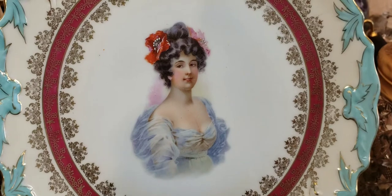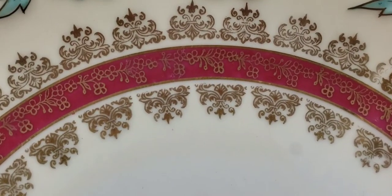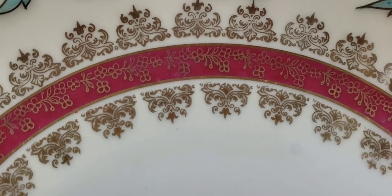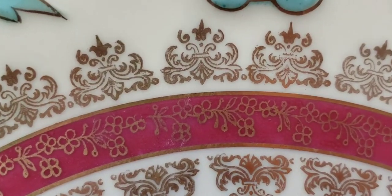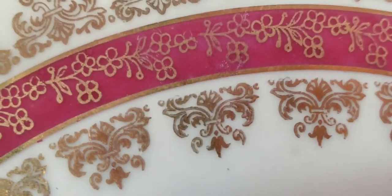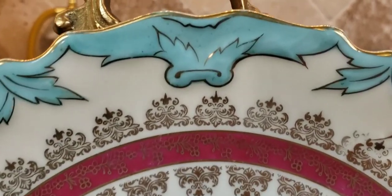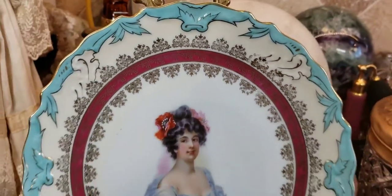That was definitely a transferware picture mixed with a little bit of hand-painting, which they did to give it the look of being hand-painted. Another way to tell if something's transferware: look at this gold gilt cartouche going up and underneath the maroon stripe in the center — that was stamped, not free-handed. Same thing with the flowers going in the middle of the maroon stripe. Up here, though, this is hand-painted. So it's a combination of both.